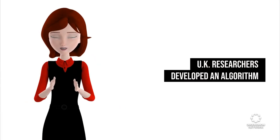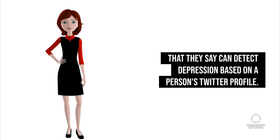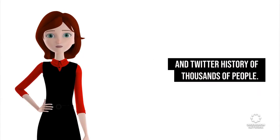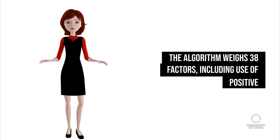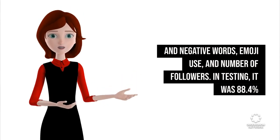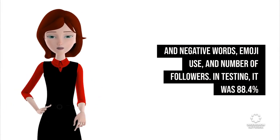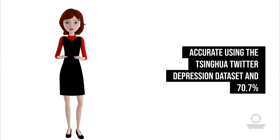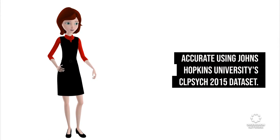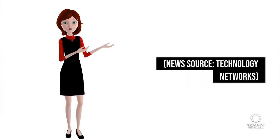UK researchers developed an algorithm that they say can detect depression based on a person's Twitter profile. The algorithm was trained on databases containing the mental health information and Twitter history of thousands of people. The algorithm weighs 38 factors, including use of positive and negative words, emoji use, and number of followers. In testing, it was 88.4% accurate using the Tsinghua Twitter depression dataset and 70.7% accurate using Johns Hopkins University's CLPsych 2015 dataset. News source: Technology Networks.